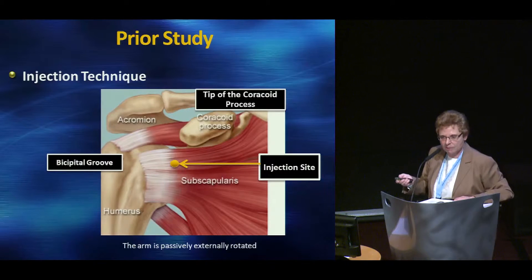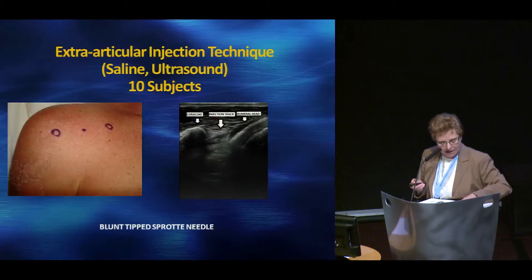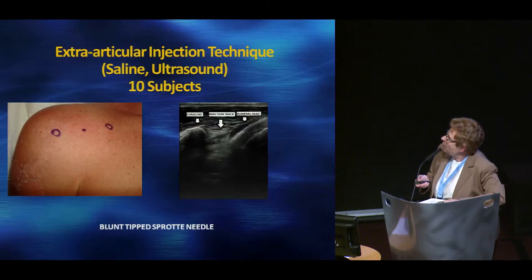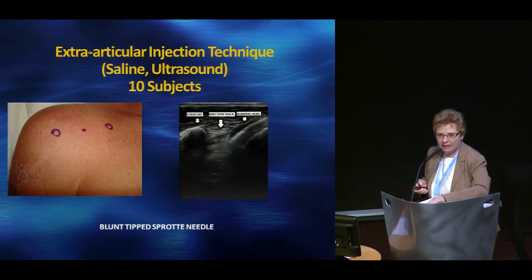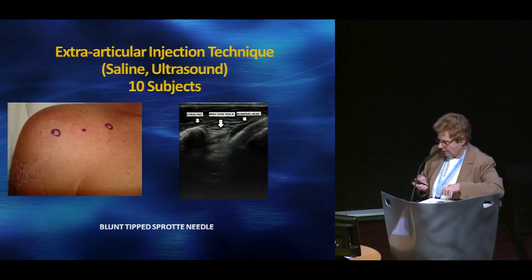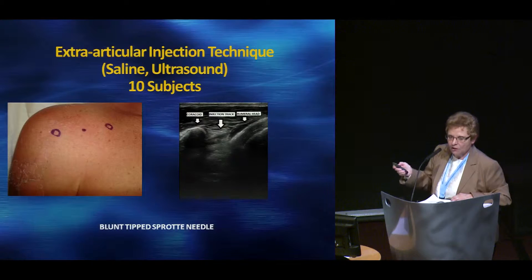We chose this spot — you have to choose some spot. There we see a marking on a volunteer. We wondered whether we could visualize under ultrasound, choosing this anterior spot, how the fluid volume goes in. This is essentially our injection track right between the two anatomic landmarks. We used a very safe needle because it has a blunt tip — a spinal needle called a Sprotte needle. We confirmed to our satisfaction, injecting just saline in 10 volunteers without frozen shoulder, that this was an extra-articular delivery method under ultrasound guidance.